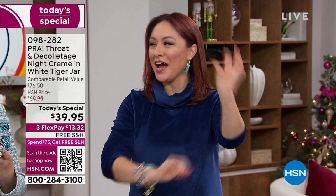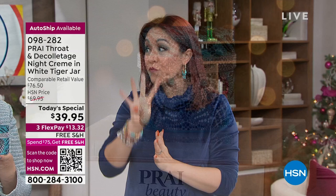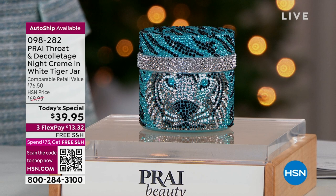It is four of the regular sizes inside the jar. That's literally what Kathy did — she took four of the smaller jars, the 1.7 ounce that we're used to seeing, and put them all in here, then made it in this gorgeous jar.